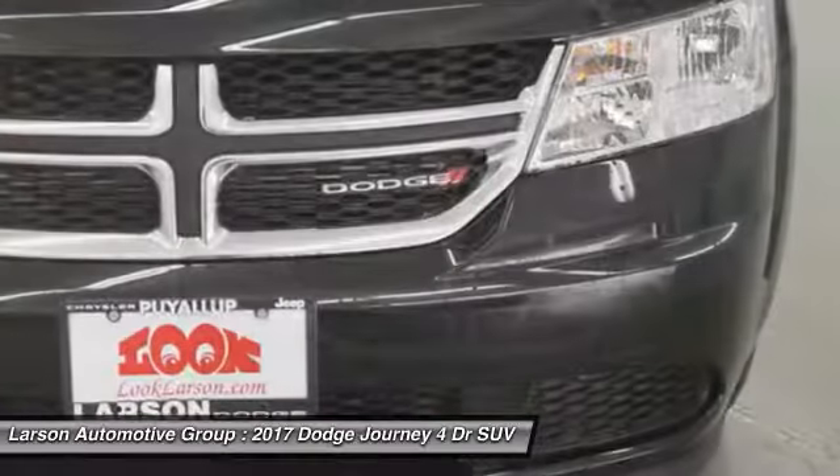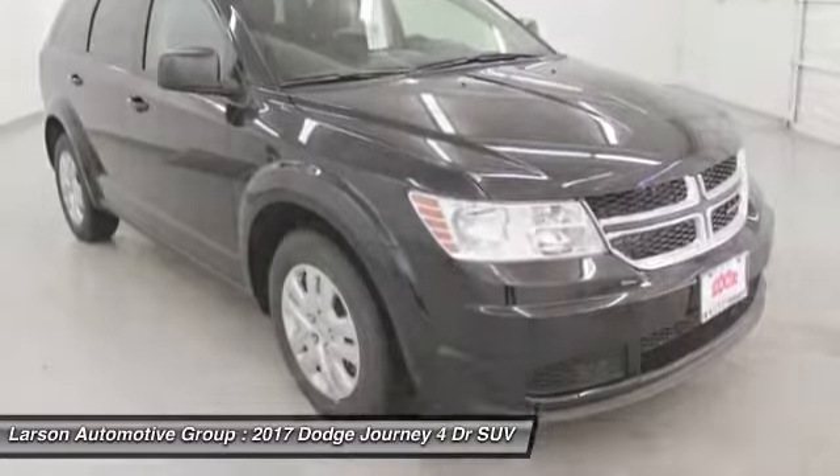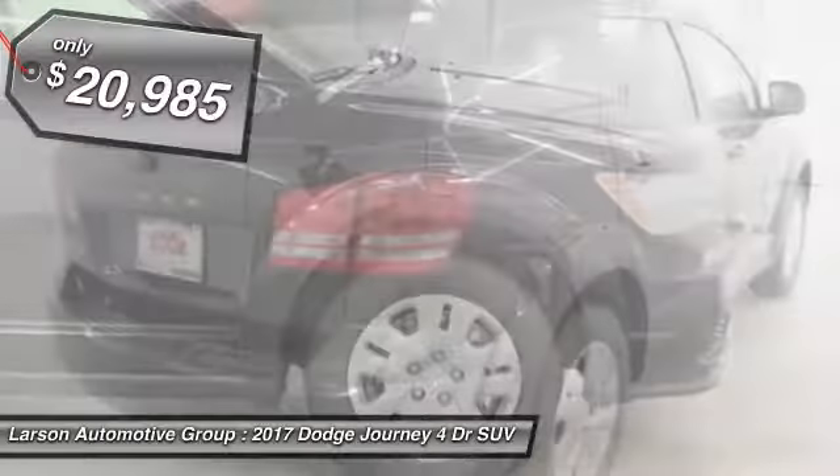The Journey's optional third-row seat, along with innovative features like a chilled beverage cooler and in-floor storage bins, make it a good and affordable alternative to a traditional minivan, and is priced below $25,000.